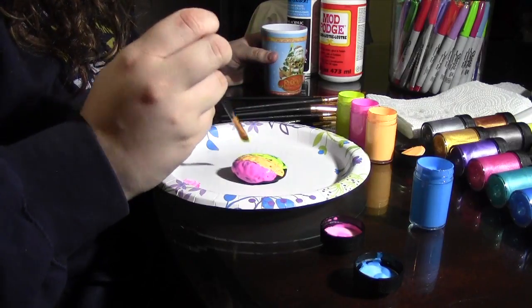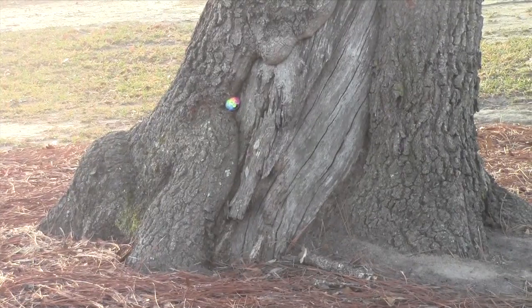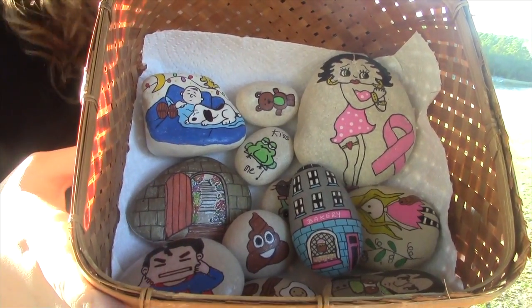What you do is decorate rocks and hide them in various locations around Goose Creek. Madeline Crotty has found several of these rocks and gets just as excited as the first time. She says she likes it because her family all does it together — they go out and find them, paint them, and re-hide them.